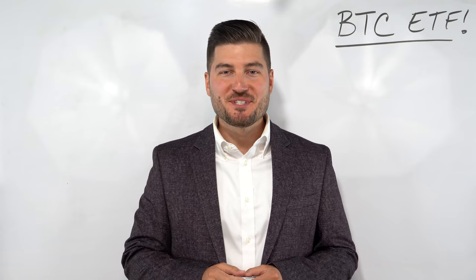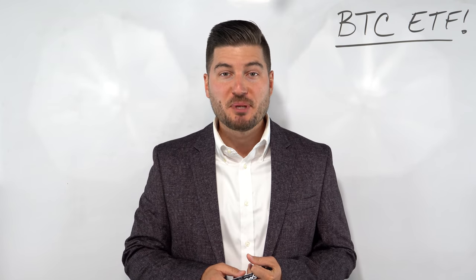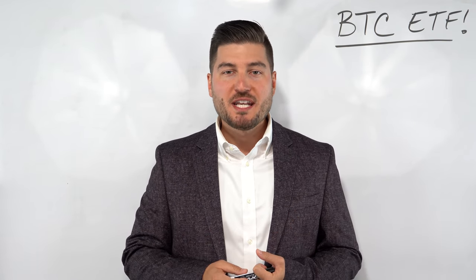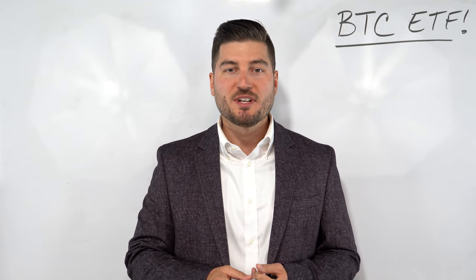Welcome back to Whiteboard Finance. My name is Marco, and I'm here to help you master your money and build your wealth. Rejoice, my fellow Bitcoin enthusiasts. Bitcoin officially hits the NYSE this week with the introduction of a Bitcoin ETF offered by ProShares. This is something that we've been waiting years for, and it's finally come to fruition with trading that started on October 19th.